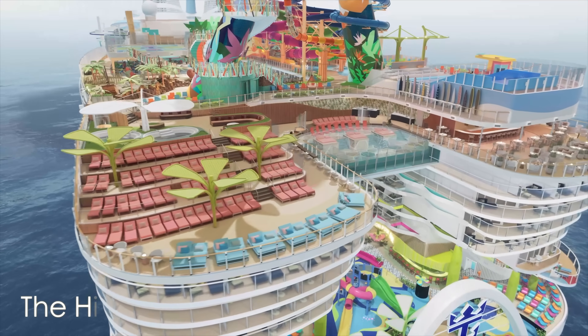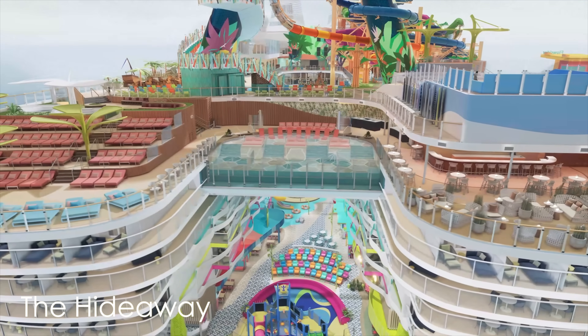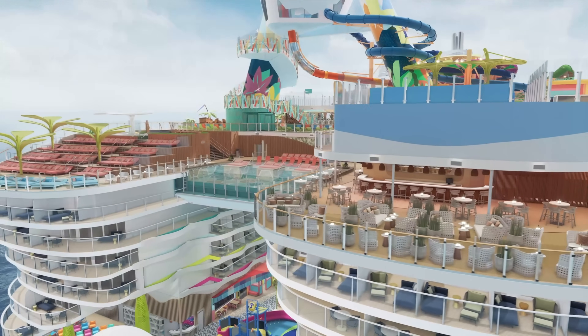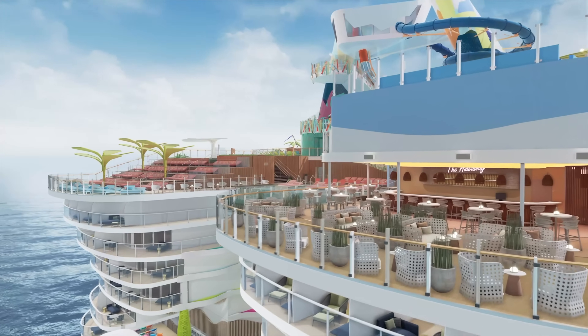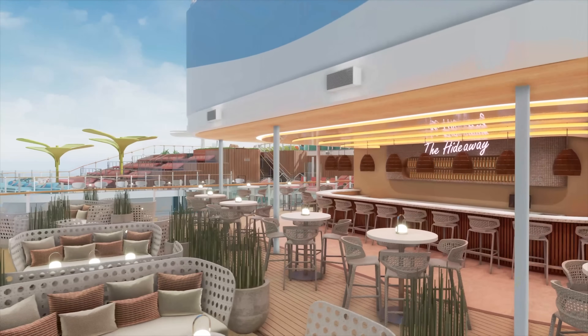At the back of the ship at the top is what we call the Hideaway area. This is going to have a beach club vibe — a good chill area, especially on those sea days. You see that beautiful infinity pool hanging over the back of the ship. This is going to be a really cool area just to lounge out and vibe out, especially on those sea days.